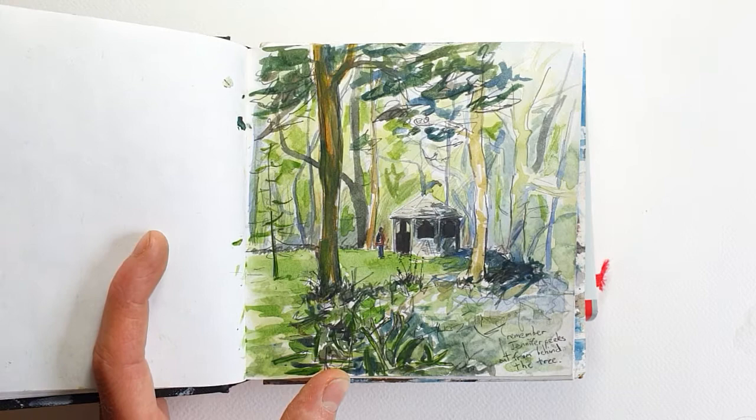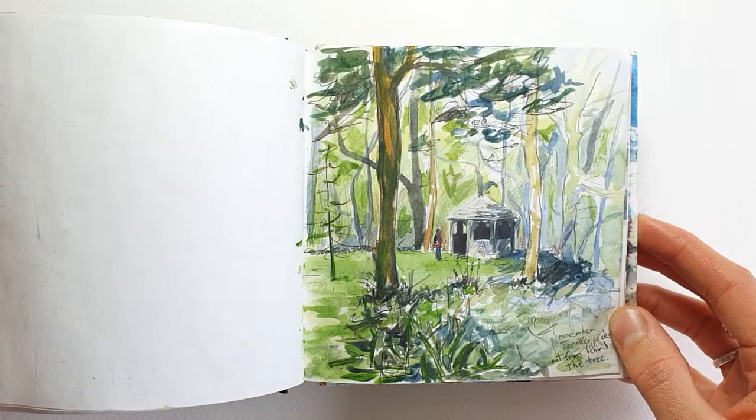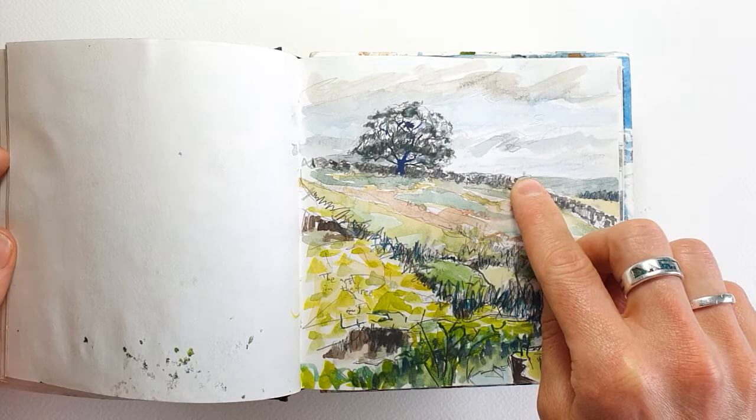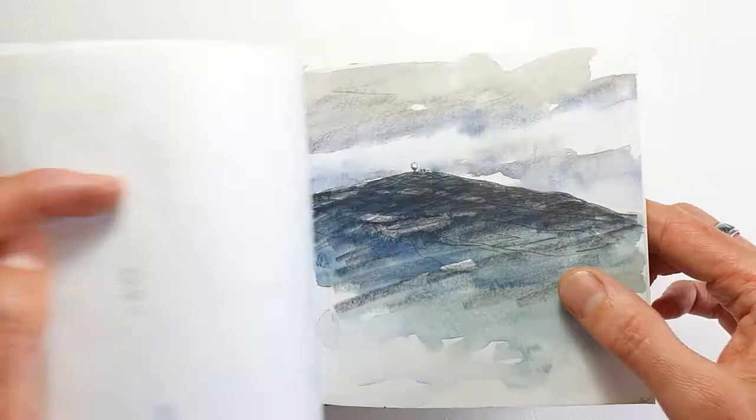So do write notes in your sketchbooks — write the dates, write where you were. When I'm looking through sketchbooks now for some of these videos, I sometimes find that I just cannot remember where certain sketches were made or when. I've just spotted there is that same radar tower which you can see back here.